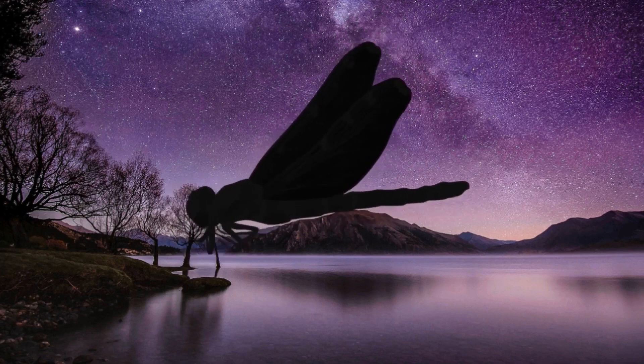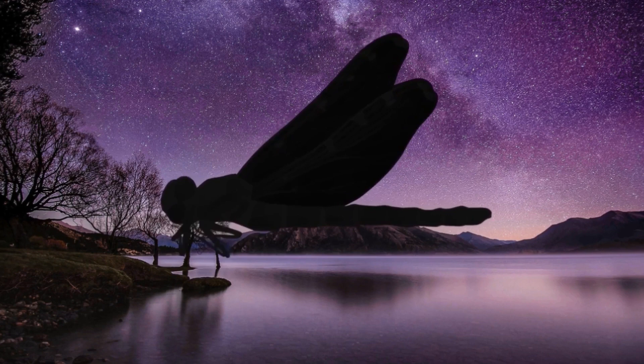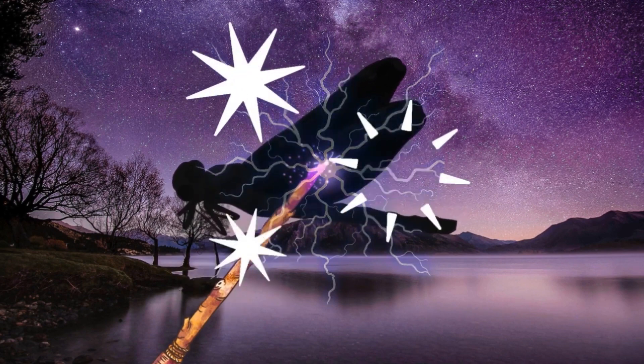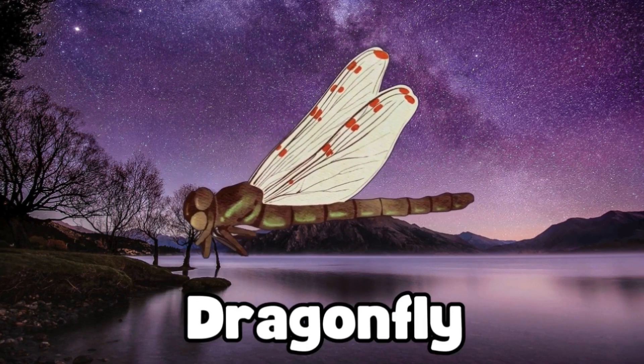Wow, look at this bug. It has big, shiny wings and it flies really fast. Can you guess what bug this is? Time for a magic wand. Magic, magic, make the bug appear. It's a dragonfly. Look how fast it flies. Great job, little explorers!